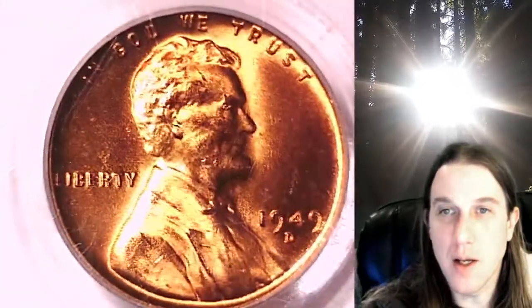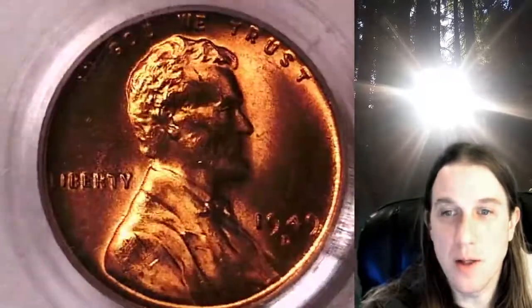We'll take a look at Lincoln on the obverse, and then we'll take a look at the reverse design.